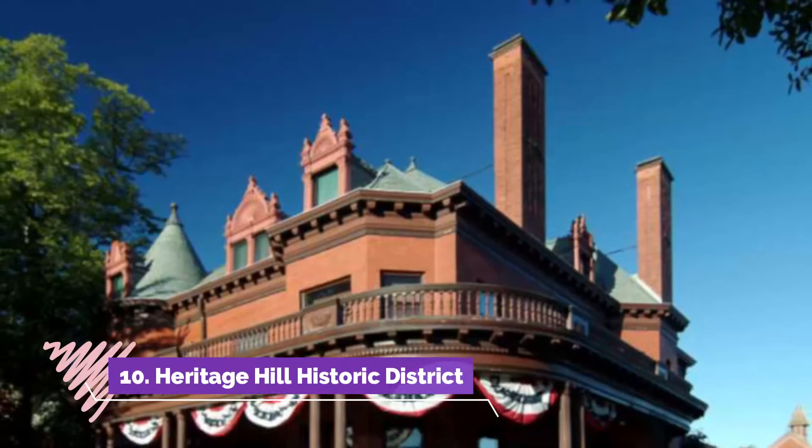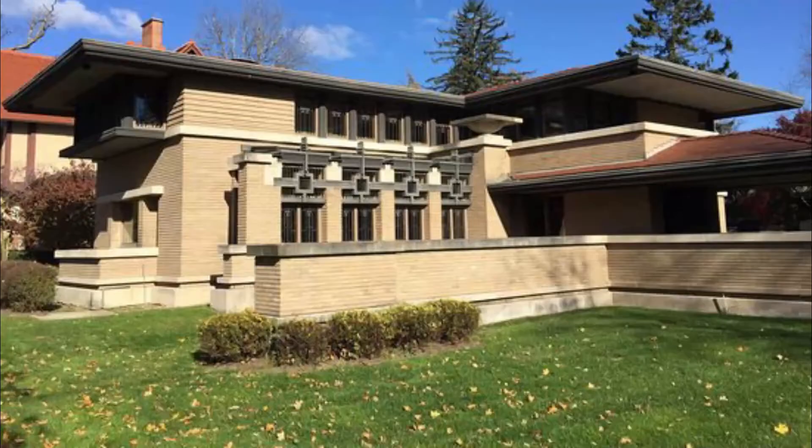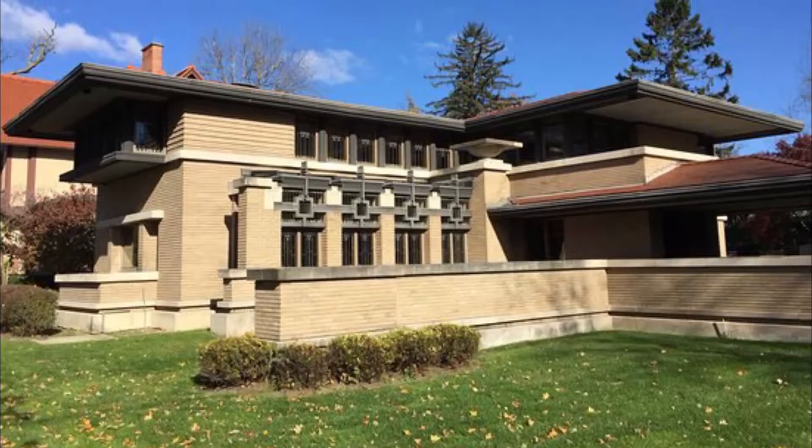Number ten: Heritage Hill Historic District. Grand Rapids Heritage Hill was the city's first neighborhood, once home to many prominent and influential residents who built the city. In 1968, the Heritage Hill Association was formed to help preserve the neighborhood's history and prevent the destruction of these fine homes. Since then, it has been a recognized historic neighborhood.